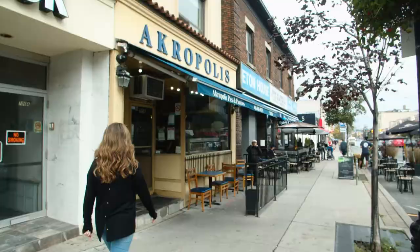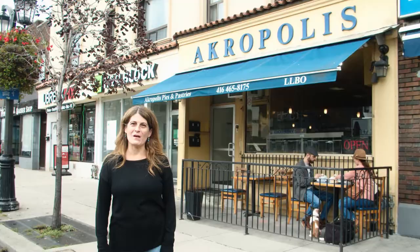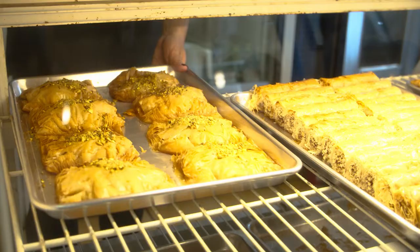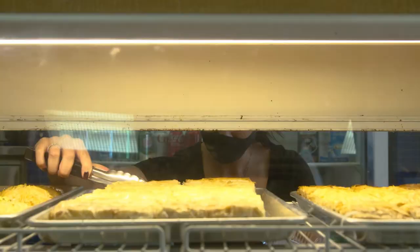So we're here in front of Acropolis Pastries and Pies. A visit to Greektown would be incomplete without stopping here for some lukumades and some spanakopita. This business has been in existence since 1979 and it's really one of the iconic landmarks in this community.